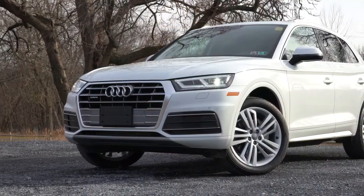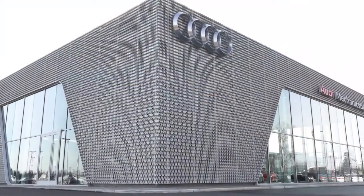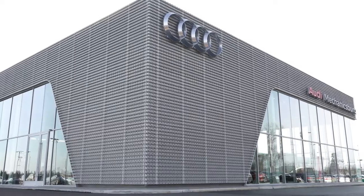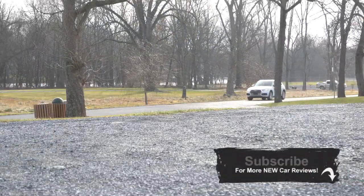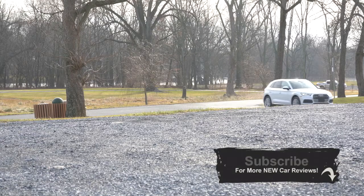Welcome back. I am GalPoni, and today we are in the new 2020 Audi Q5, courtesy of Sun Motor Cars in Mechanicsburg, PA. They recently got a brand new dealership — it's beautiful. It's been quite a while since I reviewed the Q5, so I figured I'd jump back into it today.